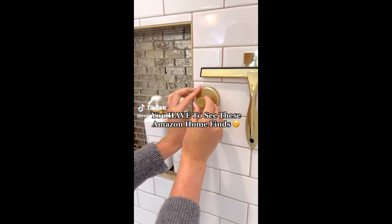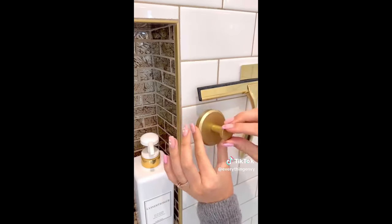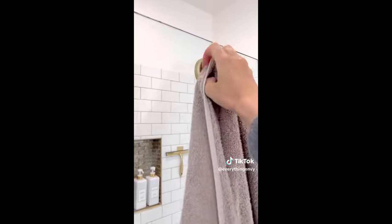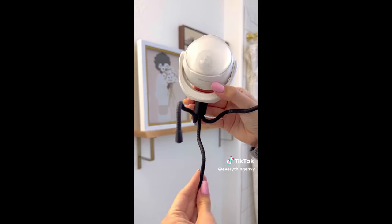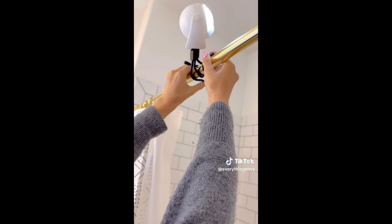Useful Amazon home find. These suction cup hooks don't require any adhesive — you simply twist them on and off. They will stick onto any flat surface and can hold up to 15 pounds. Also, this portable light will come in handy in so many ways. It comes with a removable flexible tripod base, works indoors and outdoors, and is also magnetic.